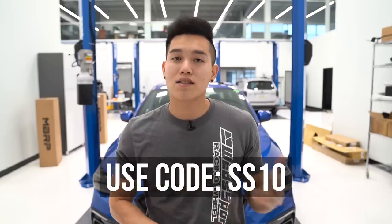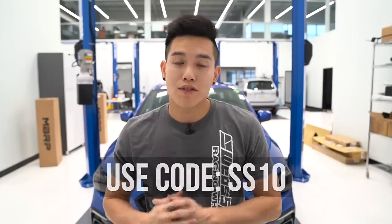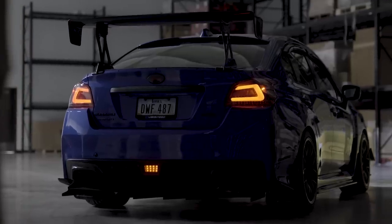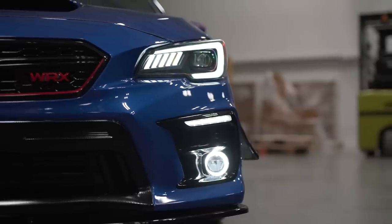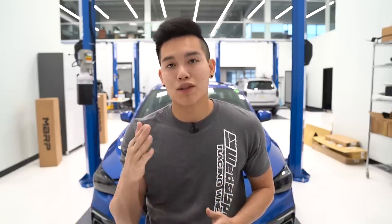From now until November 10th, you can use the code SS10 to receive 10% off any OLM, SubiSpeed, or GCS products. So if you've been looking to get taillights, headlights, any fog light bezels, or OLM bulbs or anything like that, you can use that code SS10 to get 10% off.